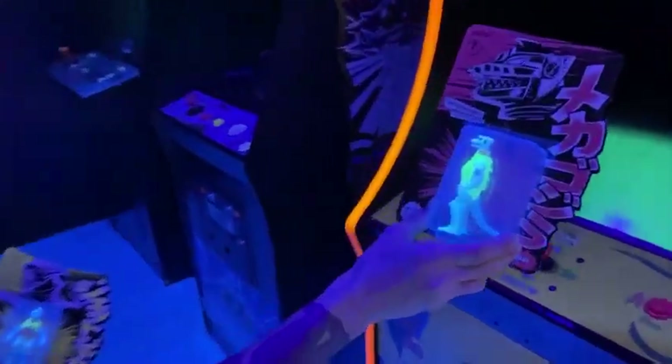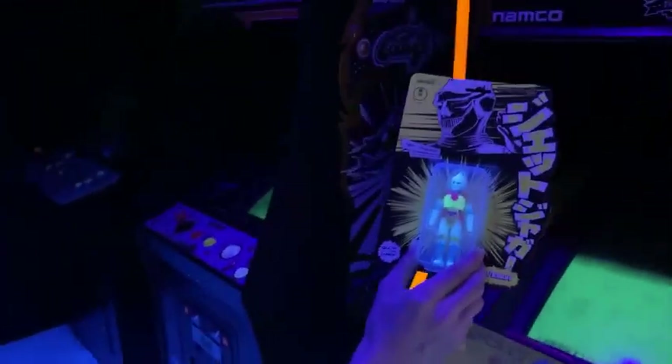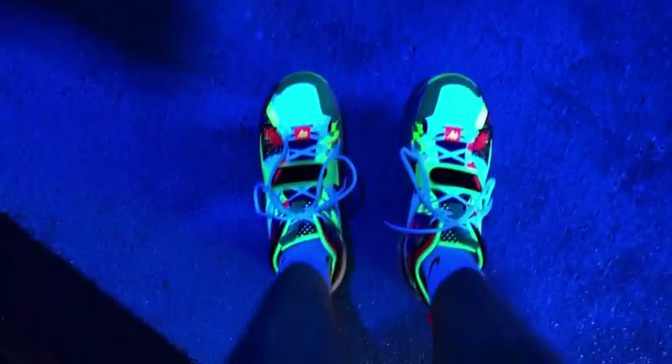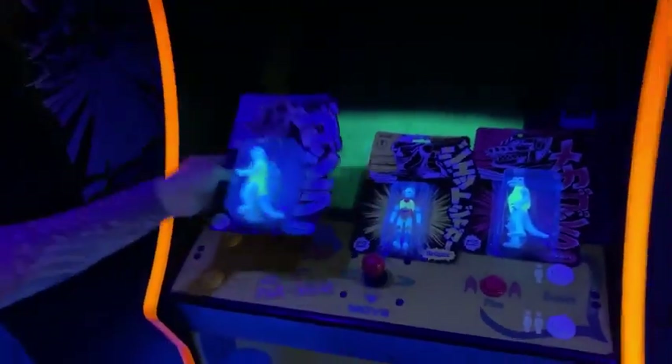Boom — Mechagodzilla, glowing in the dark. So cool. And we have Jet Jaguar — also so awesome. My shoes are also glowing. And then the man of the hour, Godzilla 1954, the one who started it all. Three different figures all glow in the dark. So cool — this is my favorite thing.